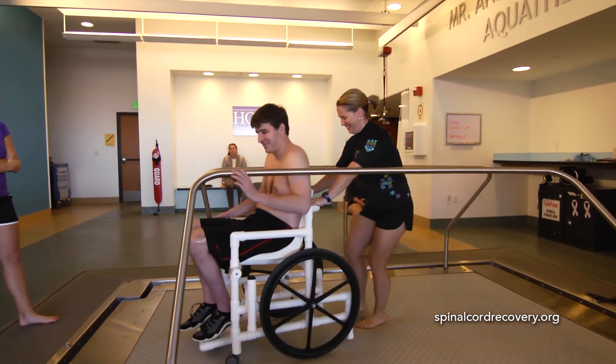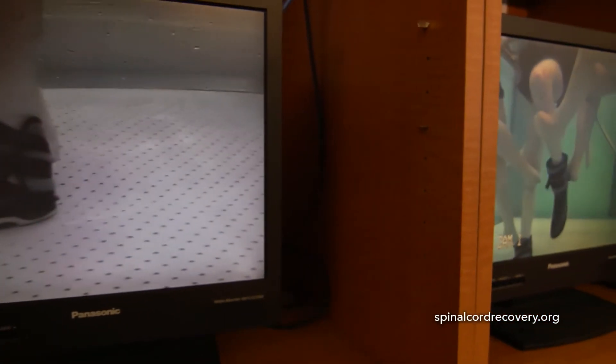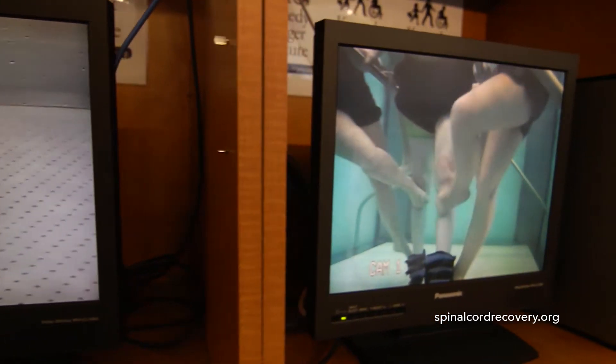You can take a large activity that you're doing on land — maybe stepping up a stair or going up steps — and you can break it down in the pool a little bit more, giving that patient a little bit more independence.